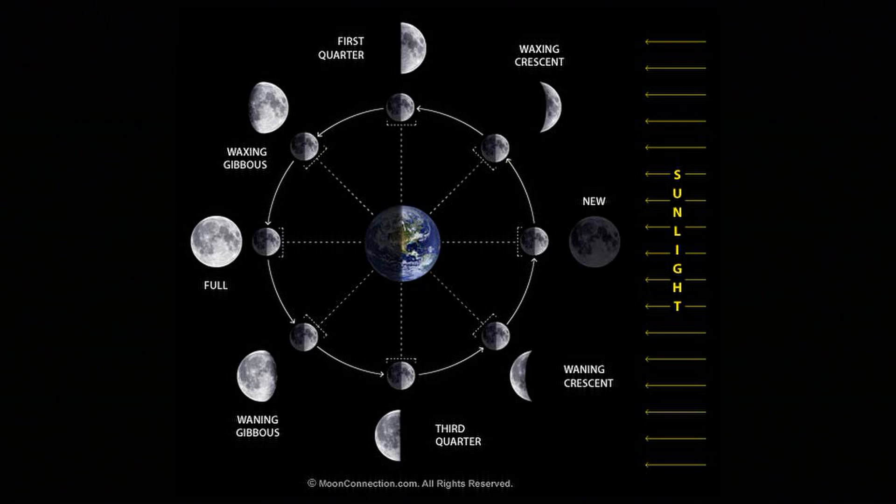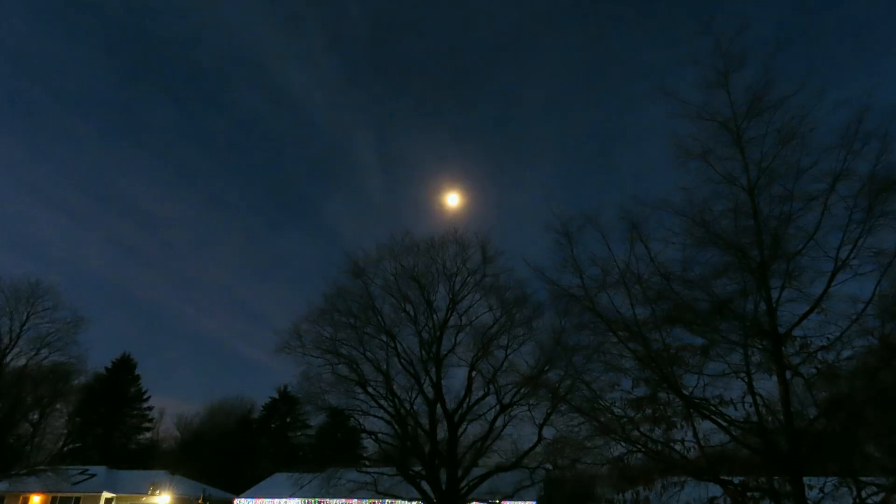So you understand four main phases of the moon: new moon, first quarter, full moon, third quarter. Of course, it's not as simple as that. There are phases in between as the moon is going from one of those phases to the next.